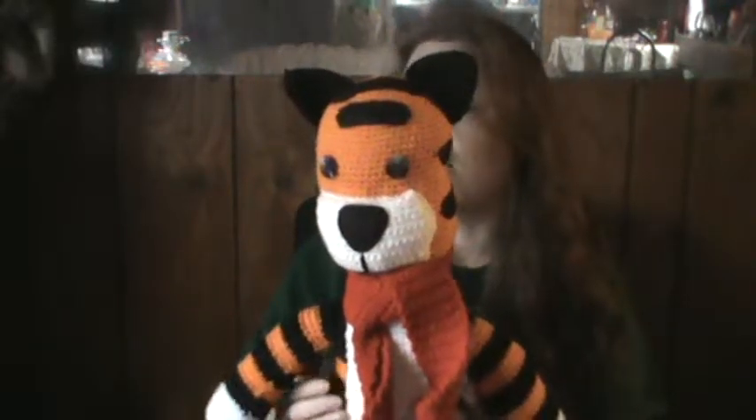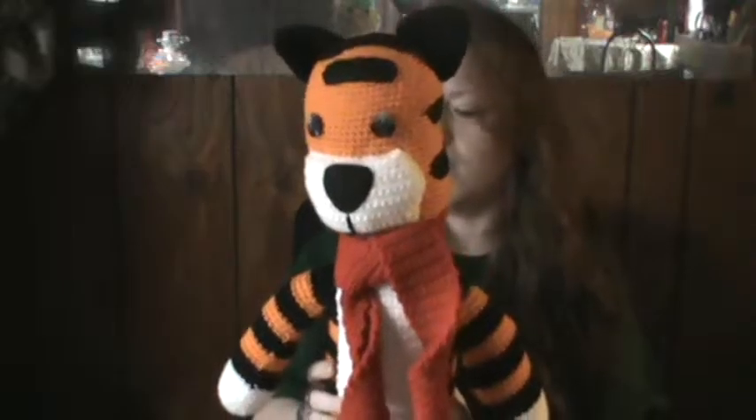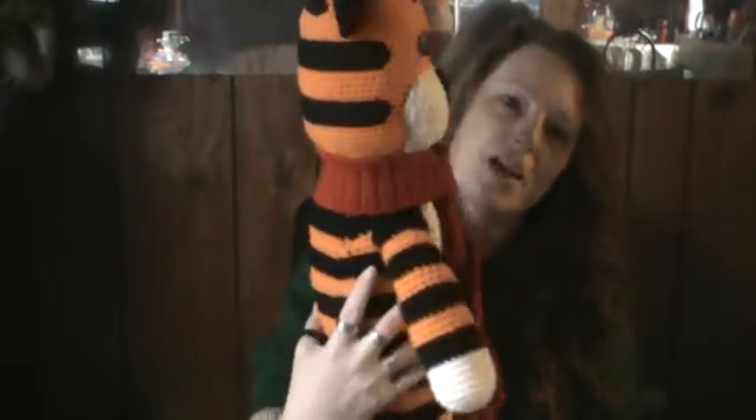I'm not going to rush writing up the pattern because it's not a major focus right now. But I do love how he came out — he's so squishy. If I do write it up, it will be a free pattern, because that's how Calvin and Hobbes was meant to be — in honor of their creator, that is the only way it will be.